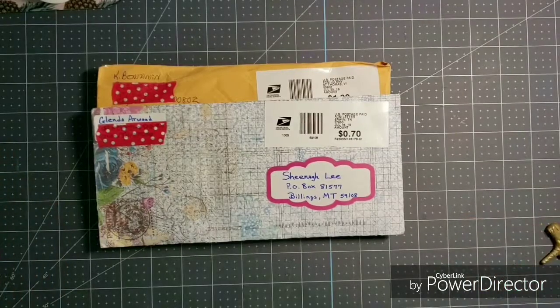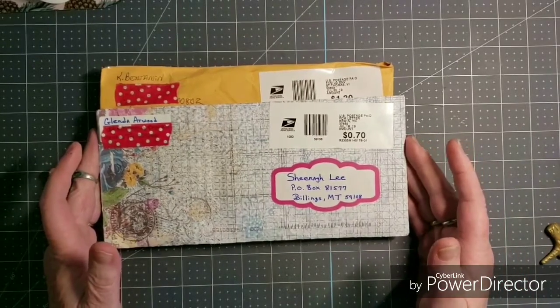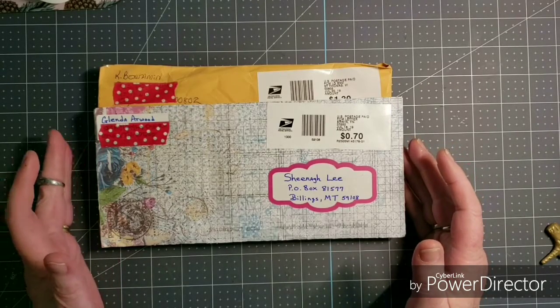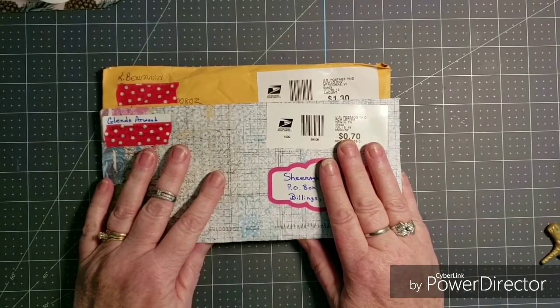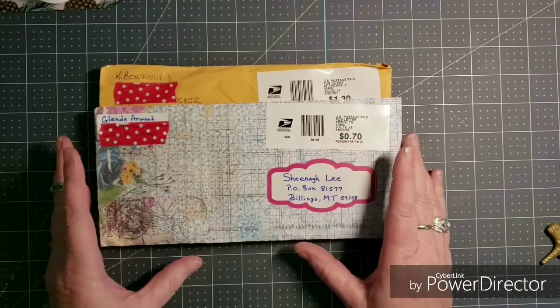Hello guys and welcome to my channel. I'm Shana Lee, Healing Montana Nana, and I'm coming to you with two more entries to my 100 subscriber giveaway challenge. One is from Glenda Atwood and the other is from Kay Benjamin from the St. Thomas Virgin Islands.